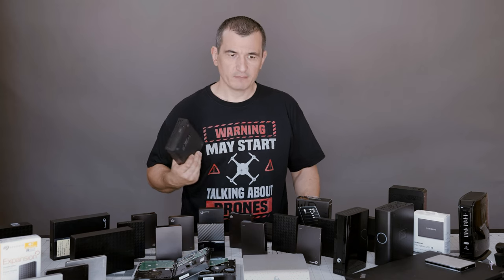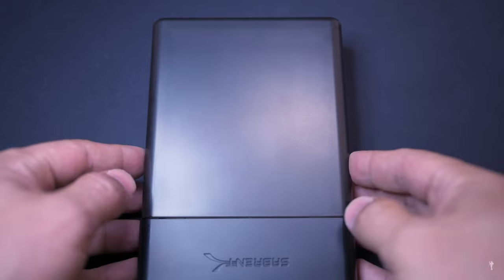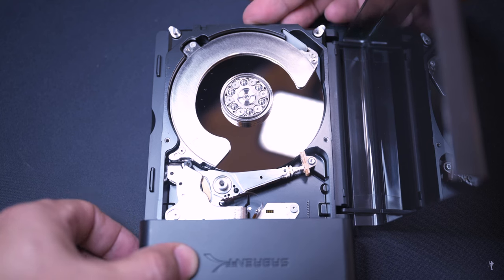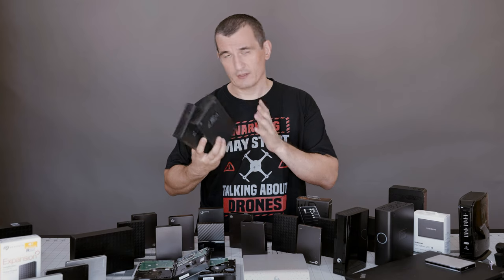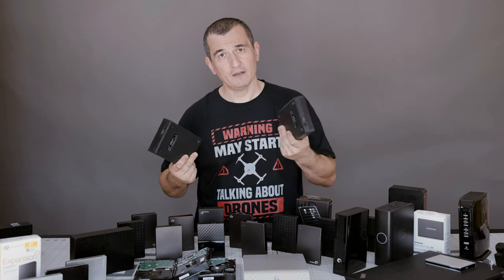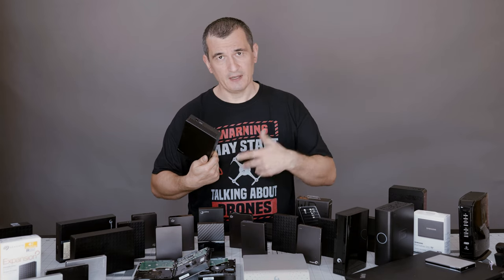I've had these hard drives since around 2015. The warranty usually goes up to two to three years maximum, but so far I've been looking after them. Every three months I connect them to the computer, run through the data, check the files, and make sure everything can be safely extracted. I copy data from one drive to another drive, so if something happens to one drive I have another as a backup.